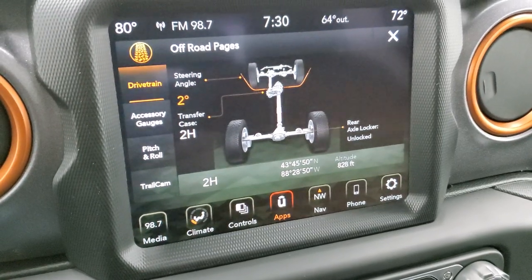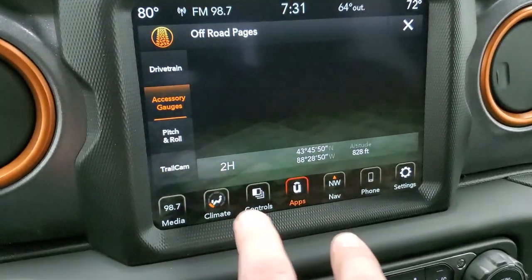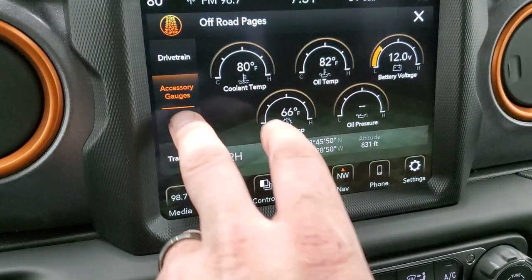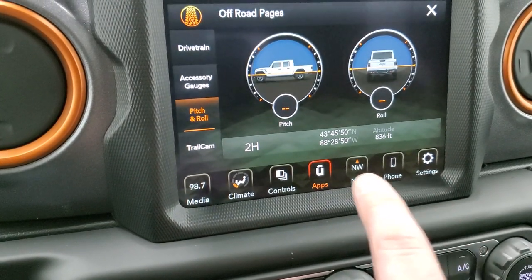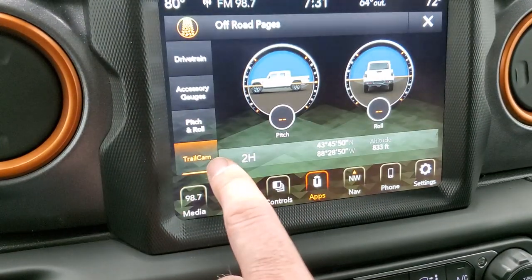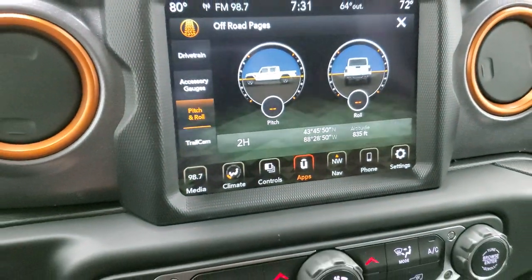On the off-road pages you get your steering angle, whether your rear axle is locked or unlocked, transfer case status, accessory gauges, pitch and roll, latitude, longitude, altitude, and you can also check the trail cam from here as well. Pretty cool stuff on there.